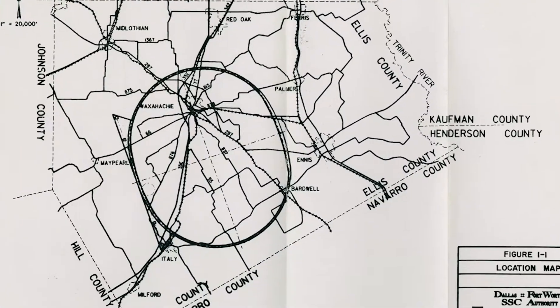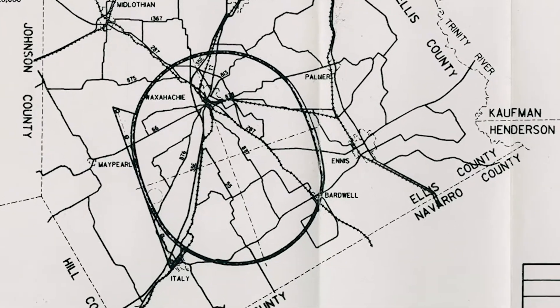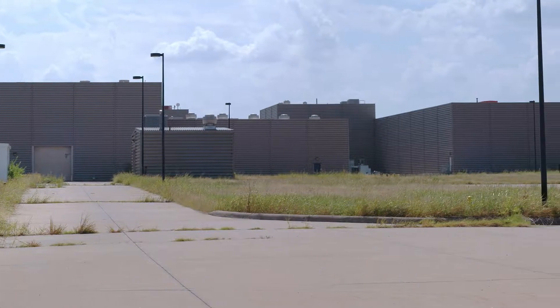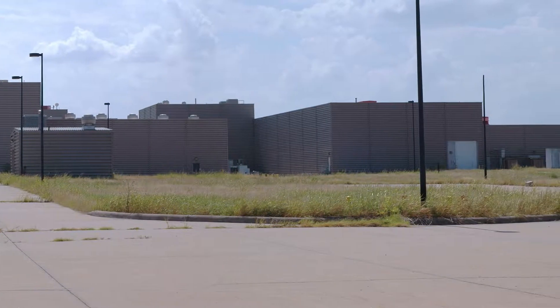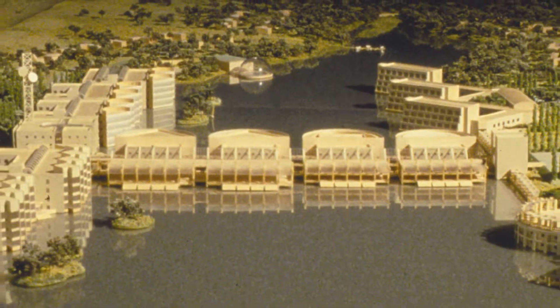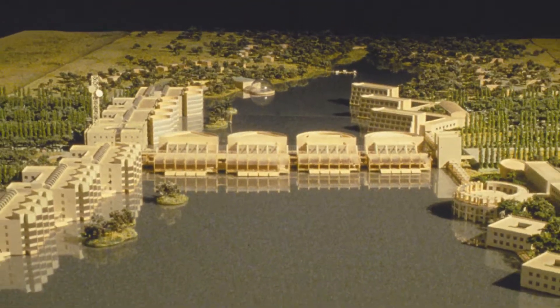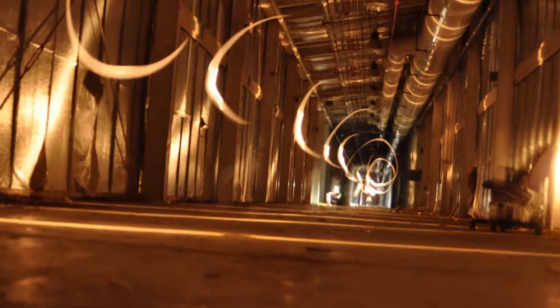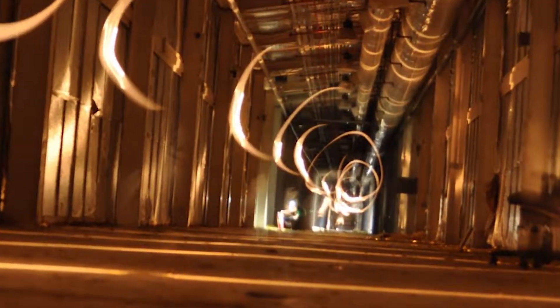Number four: Desertron, the Superconducting Supercollider in Waxahachie, Texas. A Texas-sized particle collider that was abandoned due to its Texas-sized budget. Today the site looks like a decrepit office park dropped in the middle of nowhere on the surface, while the tunnels were stripped of any equipment and filled with water to preserve them.